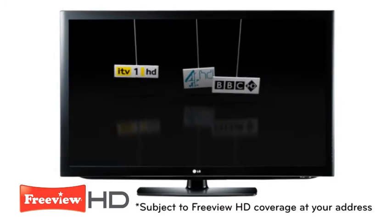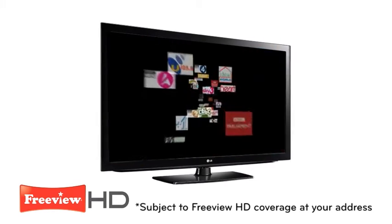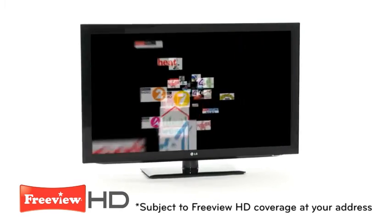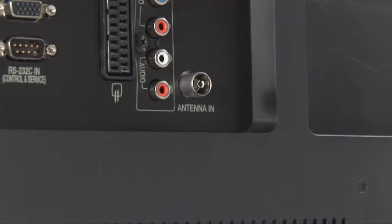With no monthly fee or contract, built-in Freeview HD gives you up to 50 digital channels with 99 of the 100 most watched programmes, all for free — all from a simple setup of just connecting your home aerial to your TV.